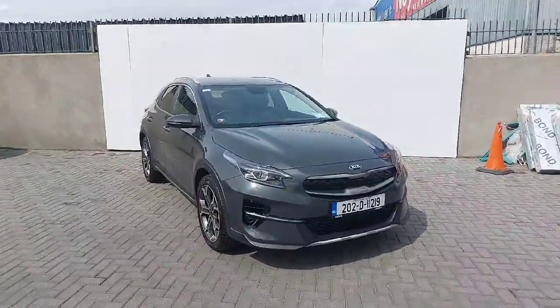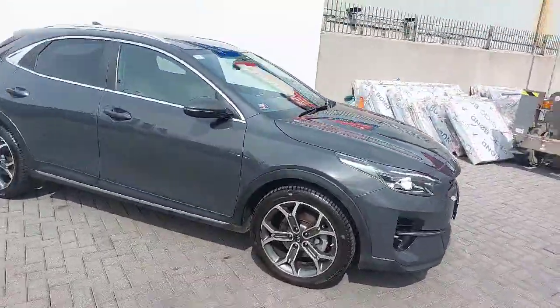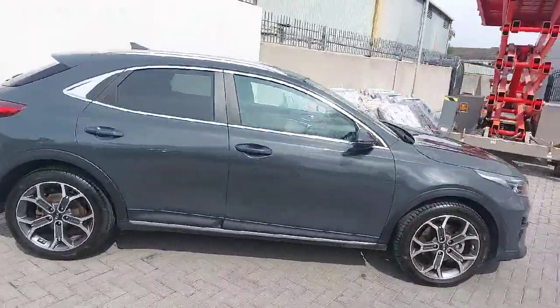This X-Ceed is a plug-in hybrid finished off in grey, comes with LED lighting, full chrome pack, diamond cut alloy wheels, roof rails, and roof privacy glass.